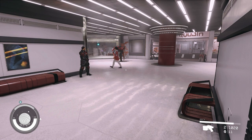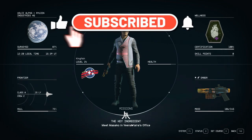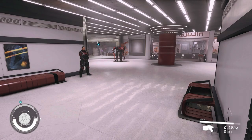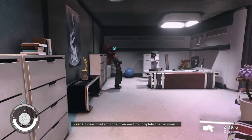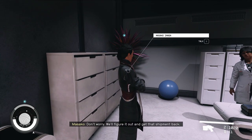Hello, all you starfighters out there — Commander Kingfish here, and we are back in Starfield. We're still working on the Ryujin quest line. We got the key ingredient and finished the other mission, but we've got to meet Masako in Vena Kalera's office. That's what we're going to do right now. I need that Rothisite if we want to complete the neuroamp — don't worry, we'll figure it out and get that shipment back.